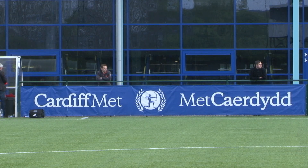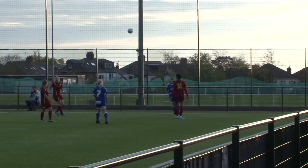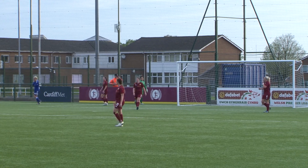Cardiff City Women travelled to take on Cardiff Met Ladies on Thursday 20th April in their latest league fixture. The Bluebirds had their first chance of the contest midway through the first period when striker Shannon Evans headed Danielle Broadhurst's cross over the bar.